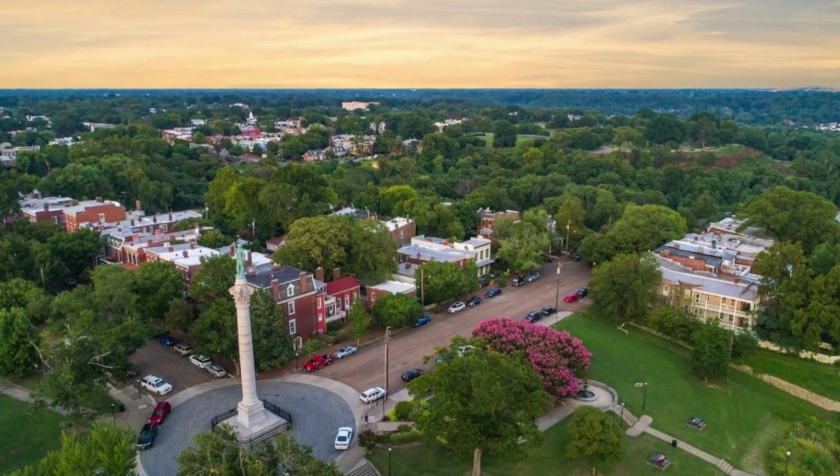If you appreciate a small-town feel within a big city, Churchill might be the perfect place to call home. Deciding where to live in Richmond, Virginia is a significant choice that will impact your experience while residing in this captivating city.